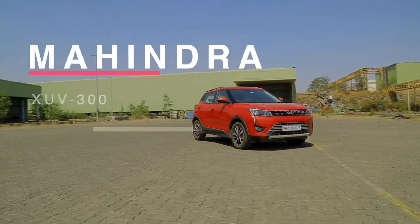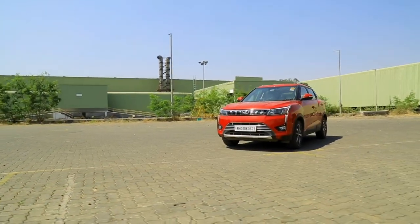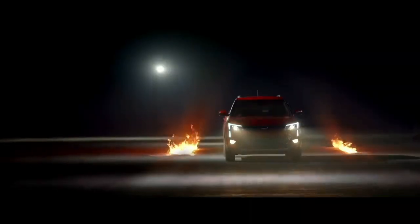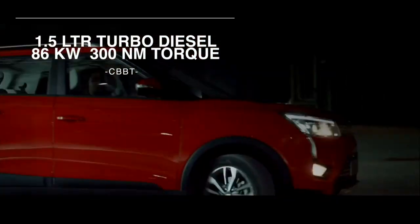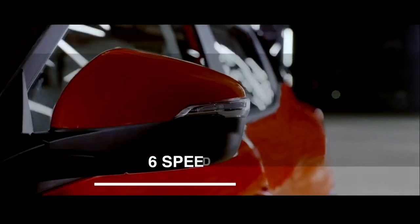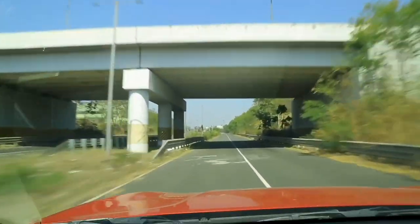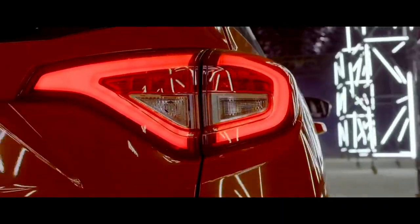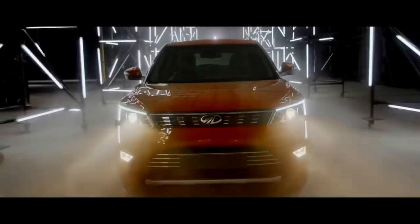This is the Mahindra XUV300 — a mini crossover slash MPV. Up front you have a choice of petrol or diesel engine, but this particular one is the diesel derivative: a 1.5-litre turbo diesel that produces 86 kilowatts and 300 Newton metres of torque, paired to a six-speed AMT automated manual transmission. You can feel the pull of those 300 Newton metres sent to the front wheels. The suspension is a McPherson strut at the front and an independent multi-link setup at the rear, keeping you steady on the road.